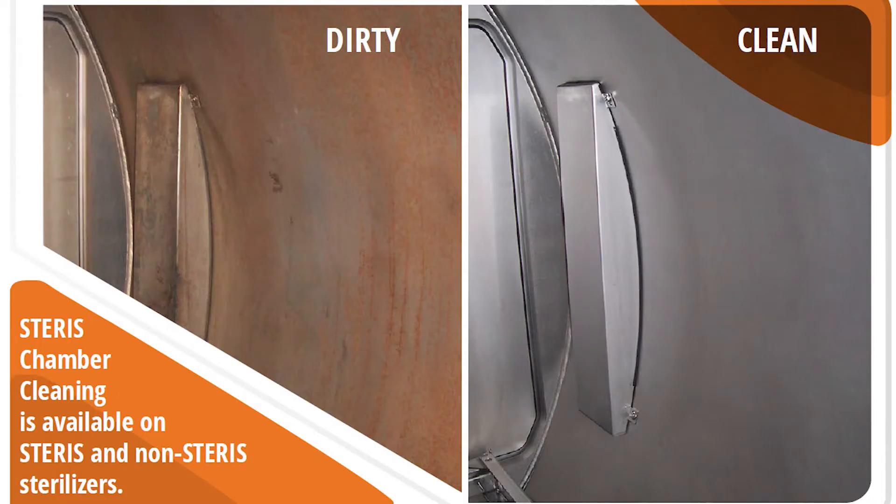When you use Steris chamber cleaning as part of your regular maintenance schedule, you can expect removal of most substances built up on the chamber walls, improved drying and heat transfer within the chamber walls, improved sterilizer chamber aesthetics, minimal disruption so adjacent equipment can be used during cleaning, reduced contamination and rejected packs, and ease of routine operator cleaning.